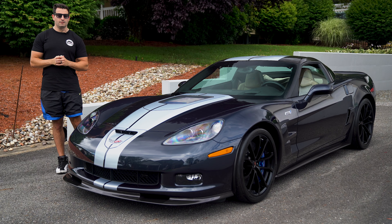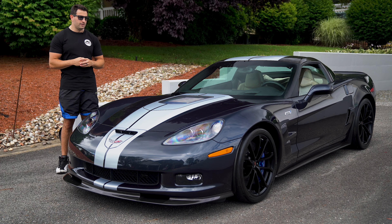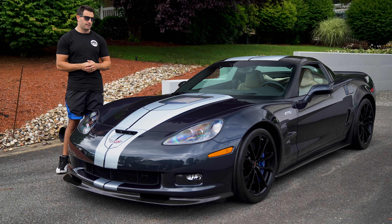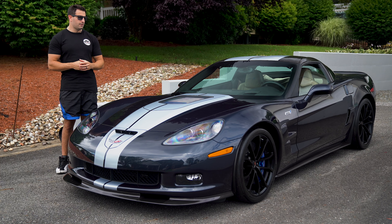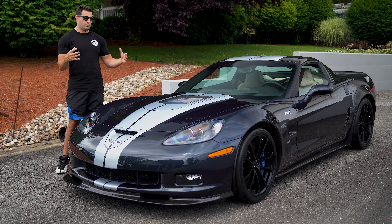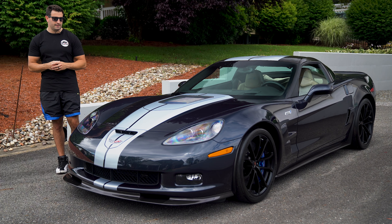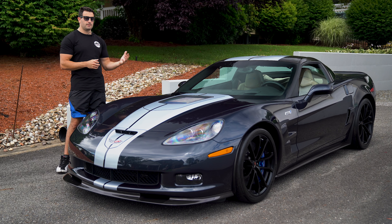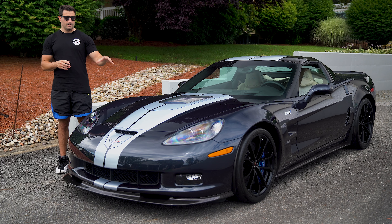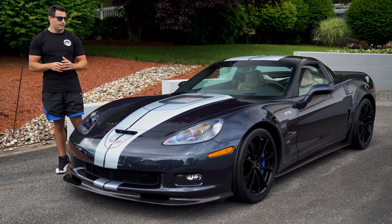Hello everybody and welcome back to the channel. What we have for you today is not just a special car but a piece of automotive and Corvette history. You are looking at the last C6 ZR1 that was produced off the line for 2013 — the last of the generation. VIN number 482, that is the last one for 2013. There were under 4,700 total C6 ZR1s over a five-year production run which began in 2009 and concluded with this car in 2013.